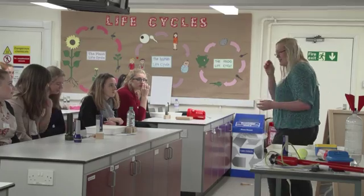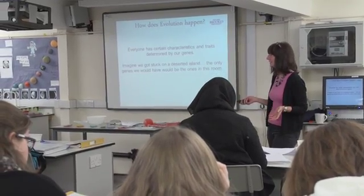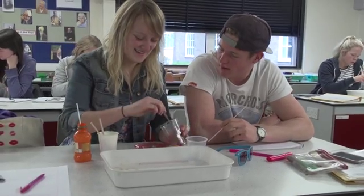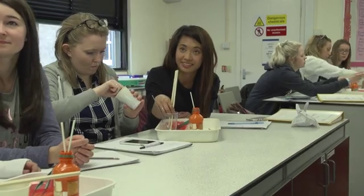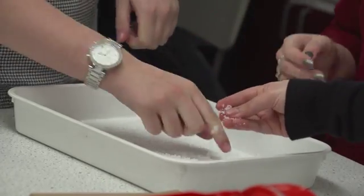We have a range of seminars covering all aspects of the national curriculum to make sure your subject knowledge is up to scratch. We talk about evolution, we talk about plants, we talk about chemistry, we do physics. Anything that you can think of in the national curriculum, we make sure that you know what you're talking about when you're stood in front of the children.